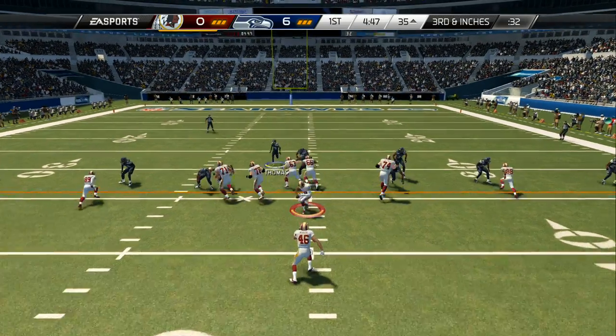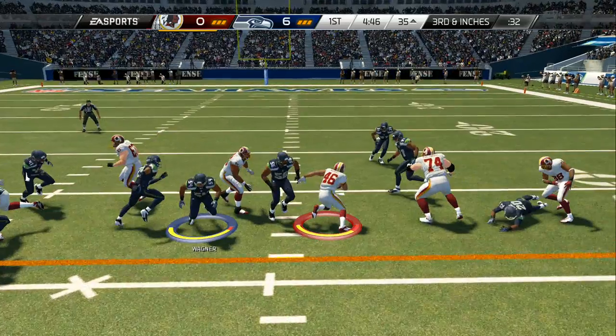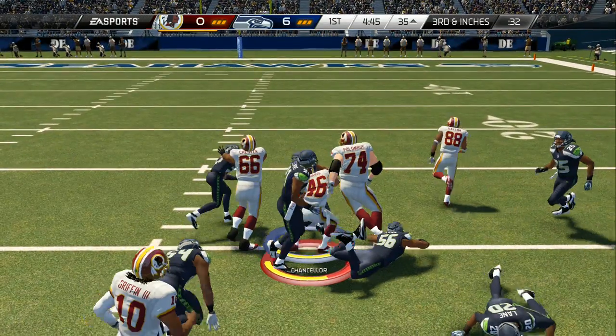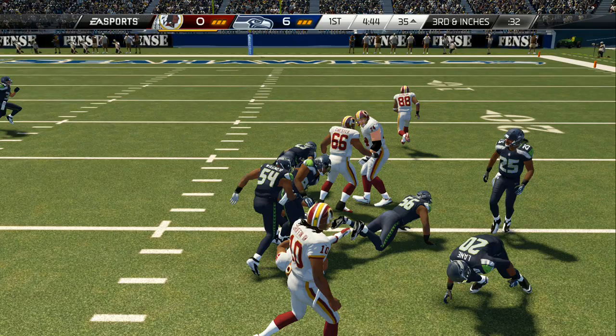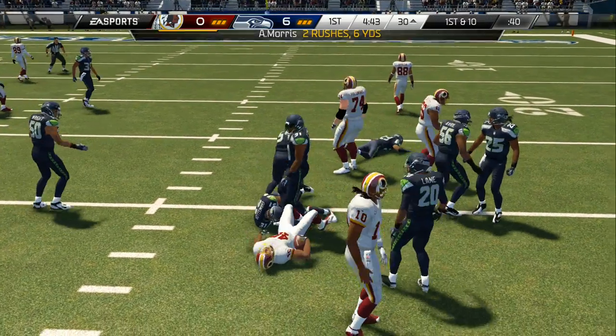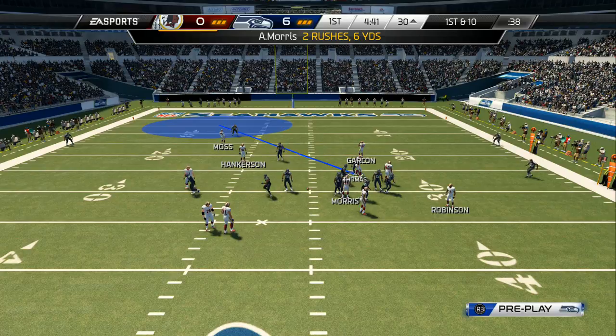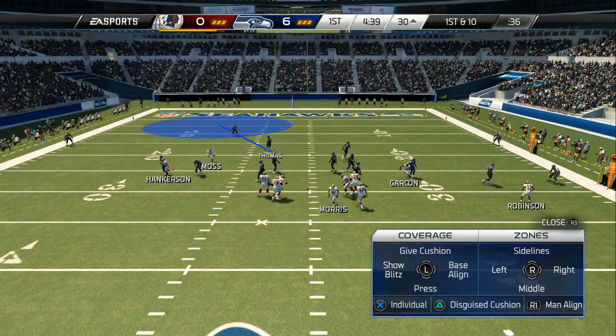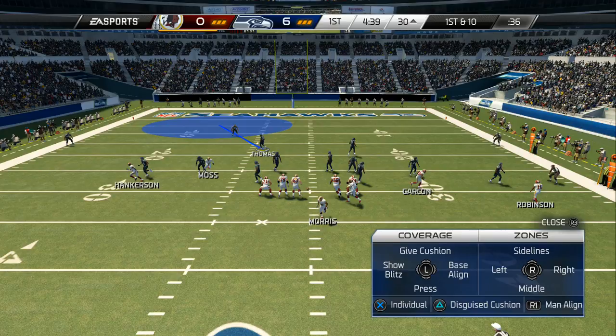Moss is lined up in the slot, and Morris has got it on the handoff. The tackle's going to be made, but he's beyond the first down marker. When a coach can have a run pick up those kind of yards, it gives them confidence and they will show more and more patience with the running game — so the defense, they better dig in here.